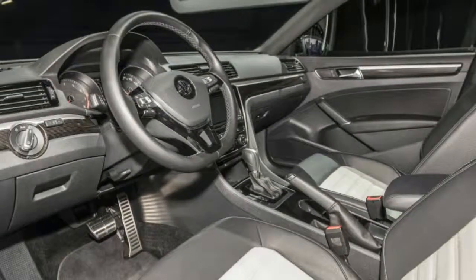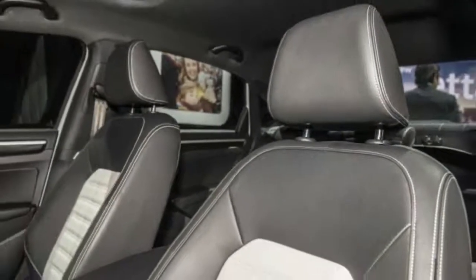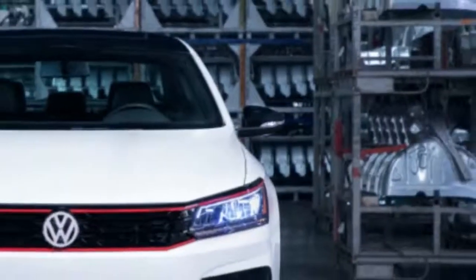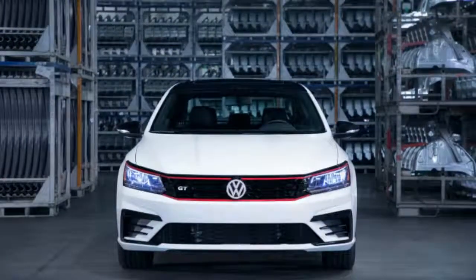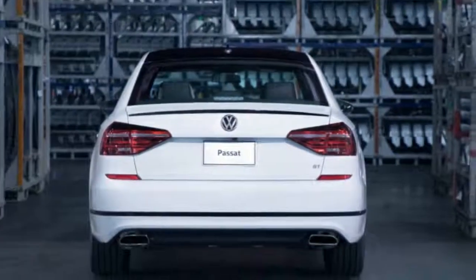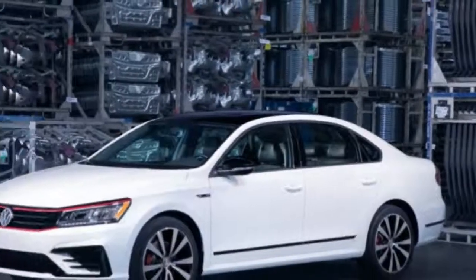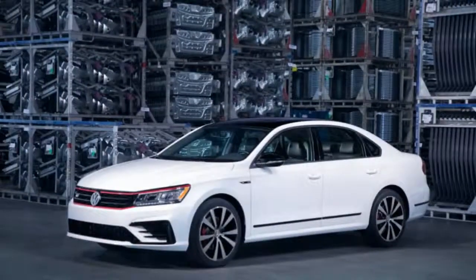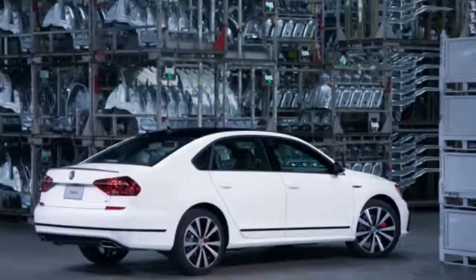It retains the same 3.6-litre narrow-angle V6, commonly known as the VR6, that you can get in the less sport-oriented Passat. Thankfully, it's still a reasonably powerful engine with 280 horsepower and 258 pound-feet of torque. That gives it roughly 30 more horsepower than many turbocharged four-cylinder mid-size sedans, and a deficit of about 10 to 20 pound-feet of torque to many of those sedans.